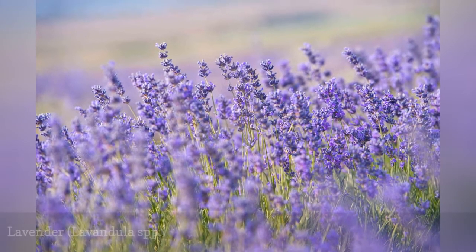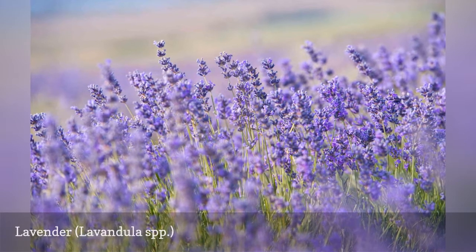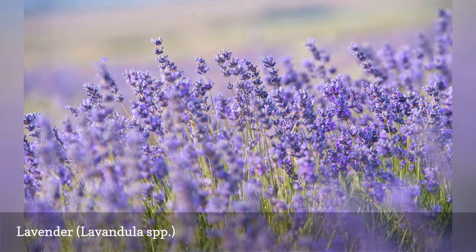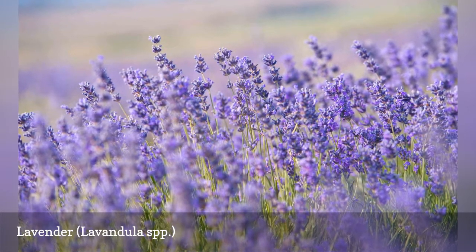With its aromatic foliage and pretty blooms, lavender is popular and versatile in the garden. Use the plant in a rock garden, herb garden, or even as edging or a low hedge. It prefers light, somewhat infertile soil with good drainage.